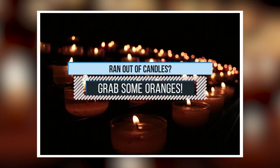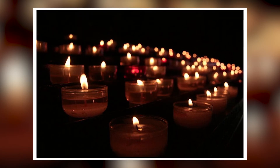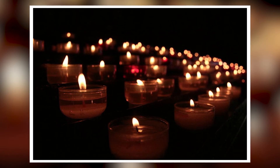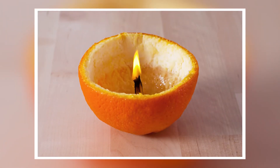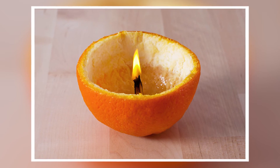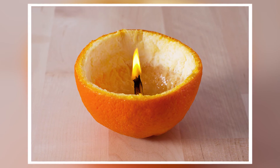8. Running out of candles? Grab some oranges. What's worse than experiencing a power outage? It's having no candles at all. But as long as you have oranges and olive oil, you're safe. Just cut the orange in half and empty it, leaving the stem in the middle. Fill it with olive oil and let the orange absorb it for a while to avoid burning the stem. And your house is lit once again!